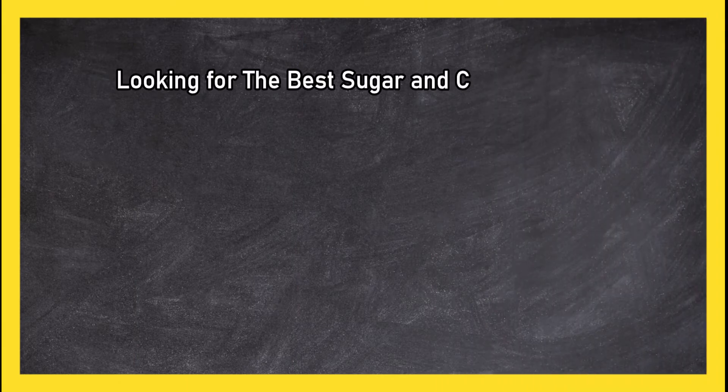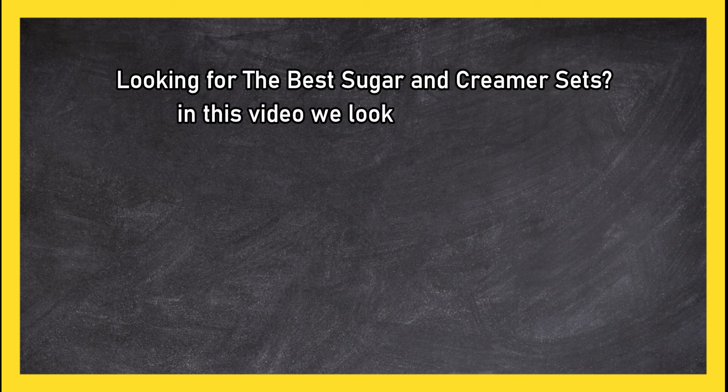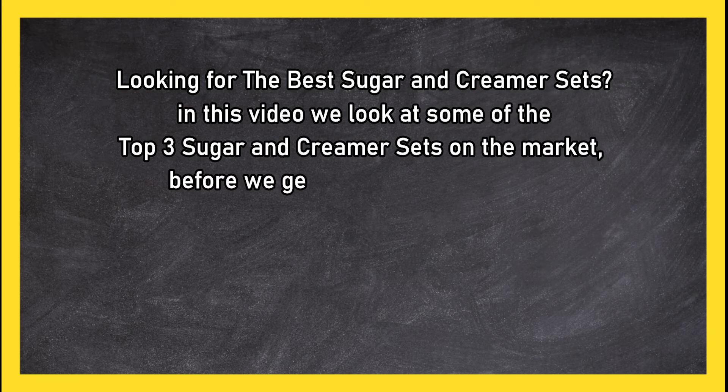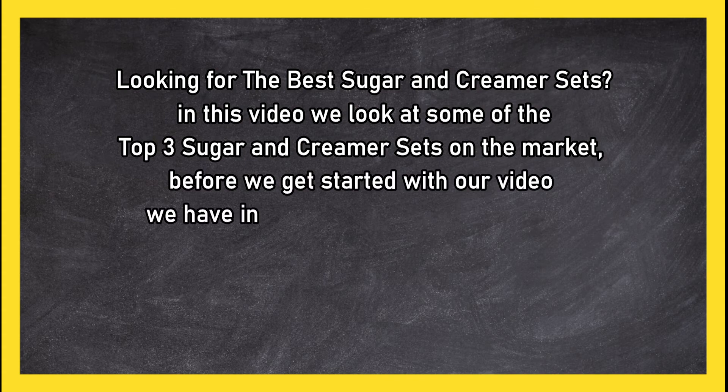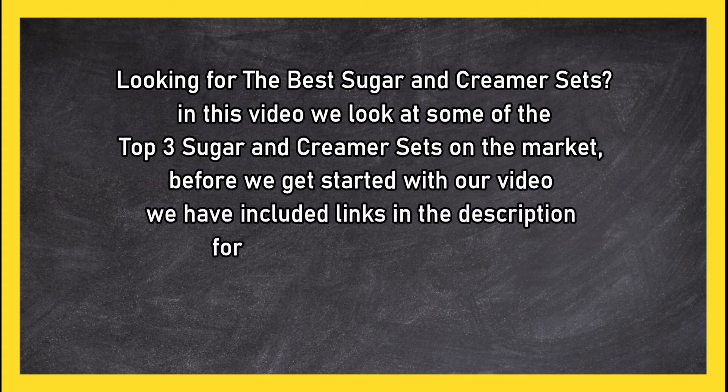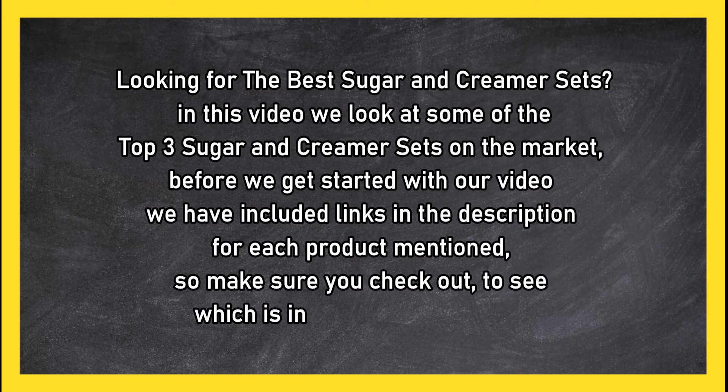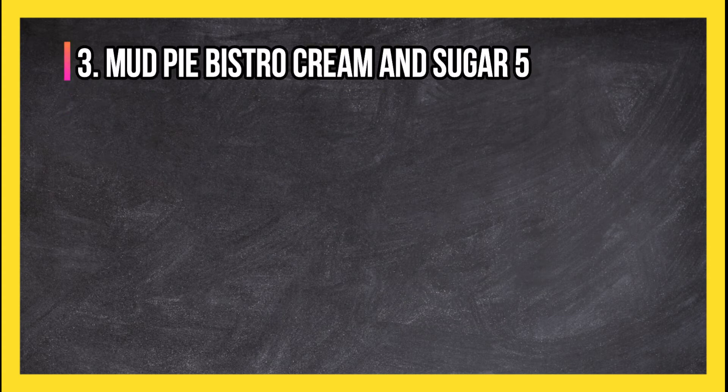Looking for the best sugar and creamer sets? In this video we look at the top three sugar and creamer sets on the market. Before we get started, we have included links in the description for each product mentioned, so make sure you check out to see which is in your budget range.